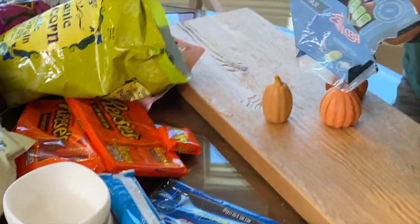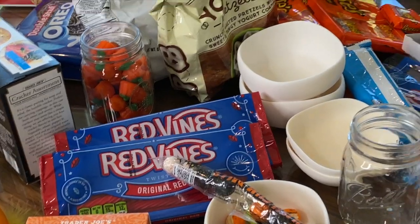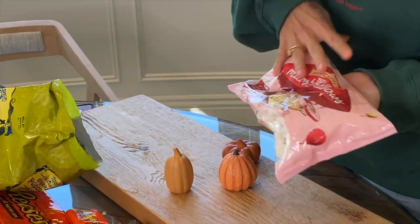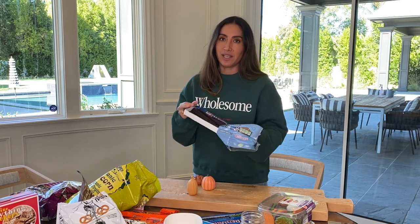We are going to do a seasonal charcuterie board — this is going to be amazing. You're probably asking yourself: where's the meats, where's the cheeses? Guess what — you don't need it, because we are doing things our way, coloring outside the lines. Google it: Reese's peanut butter cups are the top candy year after year. I've got my favorite Rice Krispie treats.